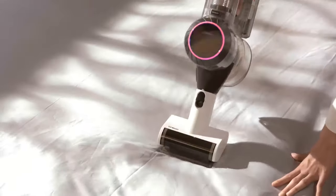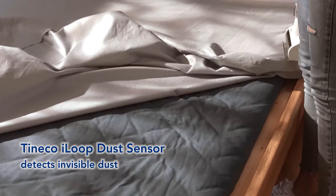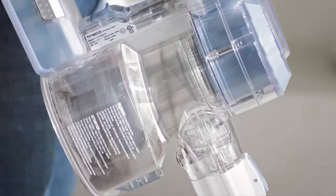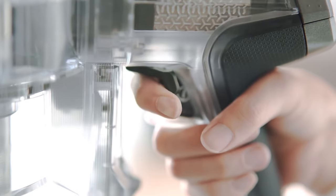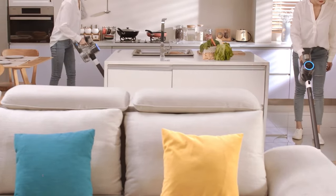This cordless vacuum features what Tinko calls the iLoop Smart Sensor Technology, which automatically adjusts the suction power based on the type of flooring that you're cleaning. So whether it's hardwood floors, carpets, or anything in between, this cordless vacuum will provide just the right amount of suction power for a thorough clean. Speaking of suction power, this thing is no joke — it uses a 130 watt motor, and we had no problems picking up all types of dirt and debris from both hardwood floors and carpets.